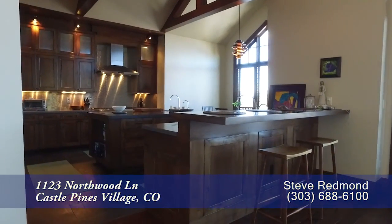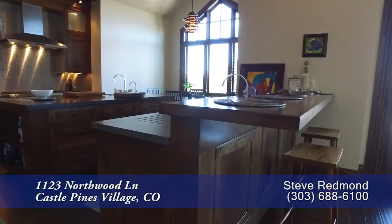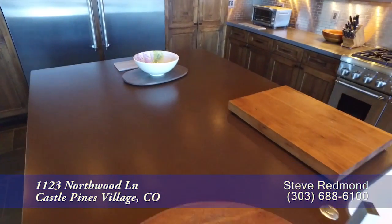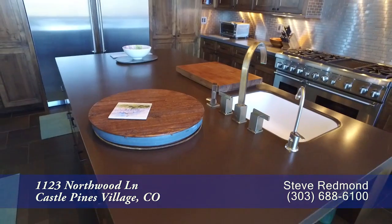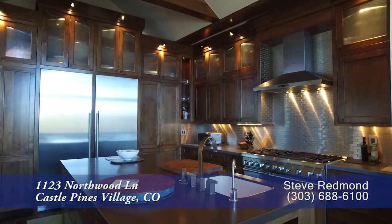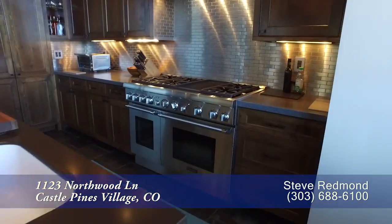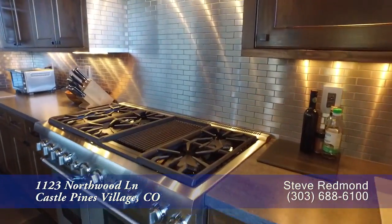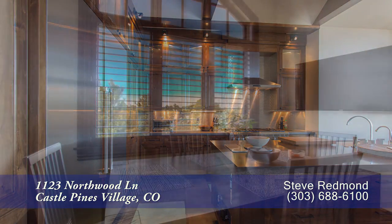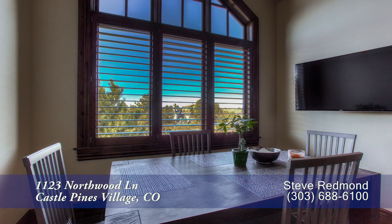Open to the great room is the gourmet chef's kitchen that features a large center island. There are stunning custom features throughout. You'll find lots of storage in the knotty older black walnut cabinetry throughout. As an added bonus, it comes with high-end Thermador appliances and an oversized refrigerator. Check out the nook with views as well.